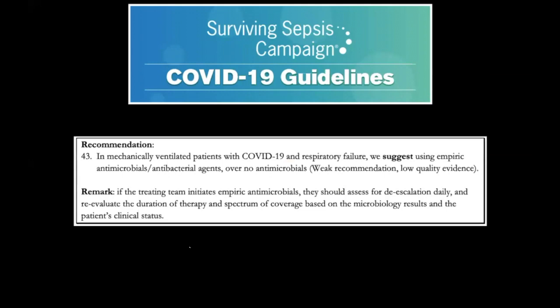The Surviving Sepsis Campaign COVID-19 guideline recommends using empiric antibacterial agents in mechanically ventilated patients with COVID-19 and respiratory failure — a weak recommendation based on low-quality evidence. If you use empiric antimicrobials, you must have a plan for daily de-escalation assessment using procalcitonin, clinical improvement, or blood culture results. De-escalation must be assessed every day during rounds.